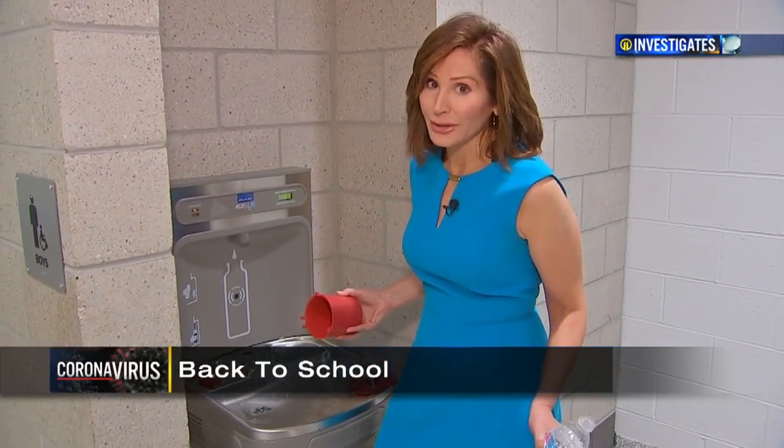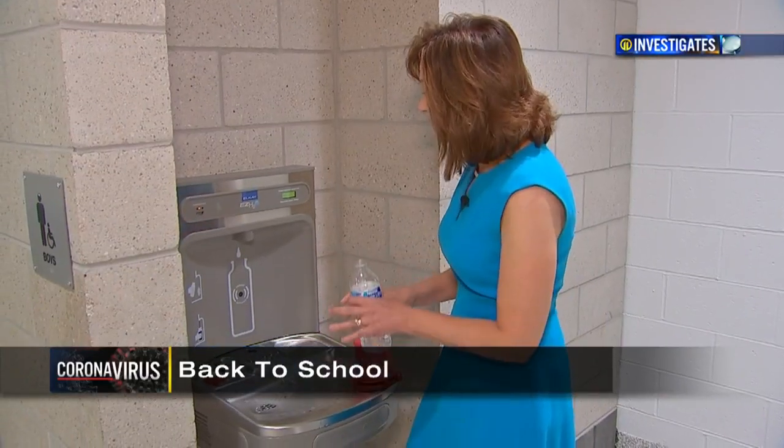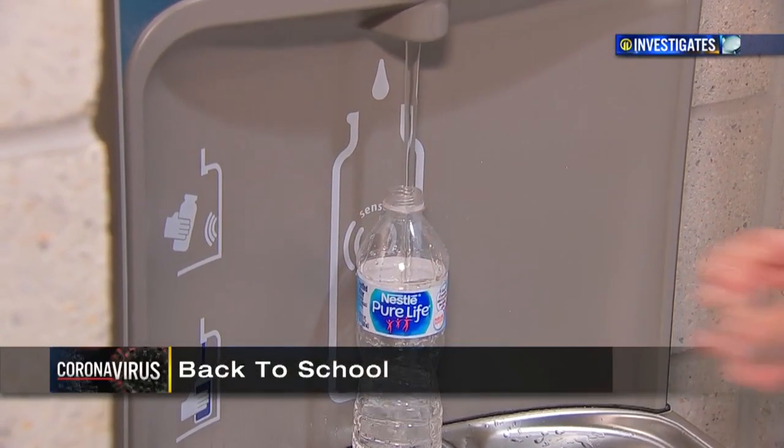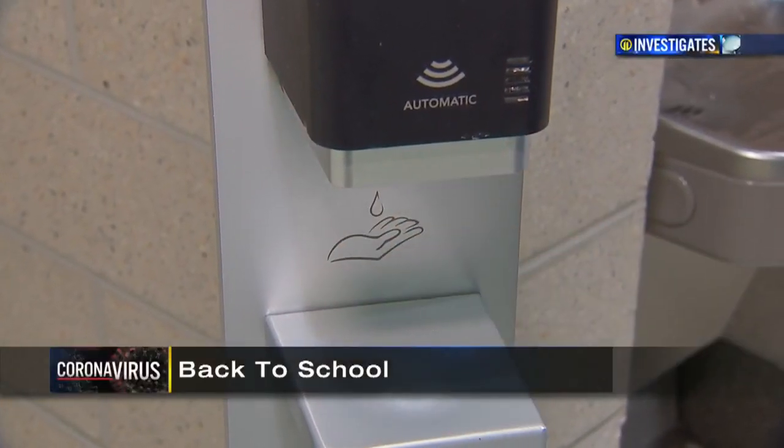Another safety measure: no drinking from the water fountains. All the bubblers will be covered and locked down, and the stations converted into bottle refill stations only. Mobile hand sanitizing units will be set up in all of the classrooms and in the common areas.